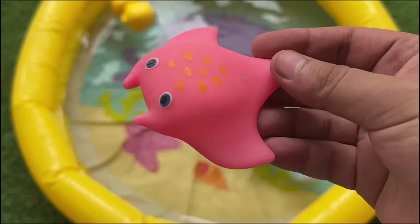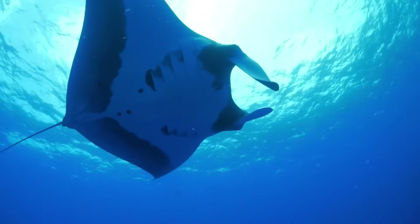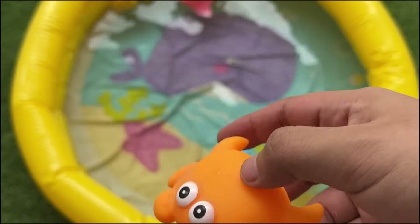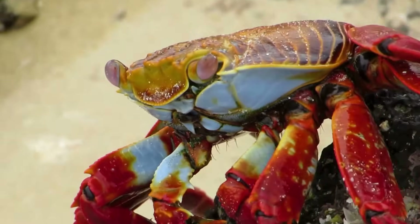Stingrays have flat bodies and a tail with a sharp spine for defense. They glide smoothly on the ocean floor. Crabs are arthropods with ten legs, five pairs, including two big claws called pincers that help them catch food and protect themselves.